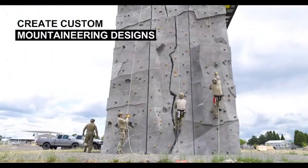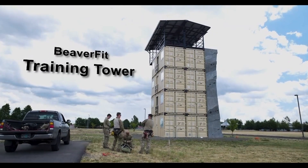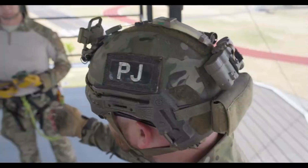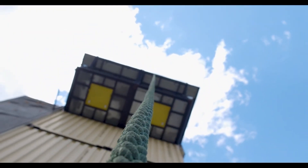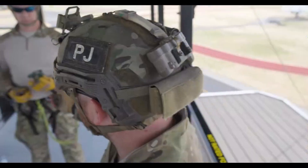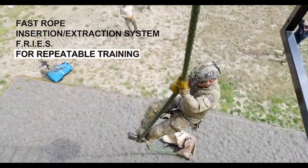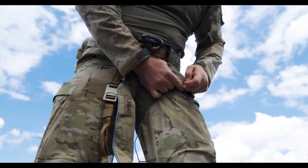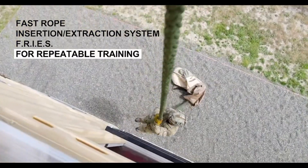To extend its utility, the tower can be equipped with additional features such as sleds, cams, and shelters, allowing for customization based on specific mission or training requirements. The training tower's design ensures it is durable and able to withstand the intense demands of military training while remaining adaptable to different fitness and tactical applications.